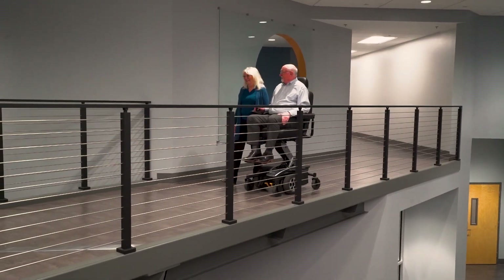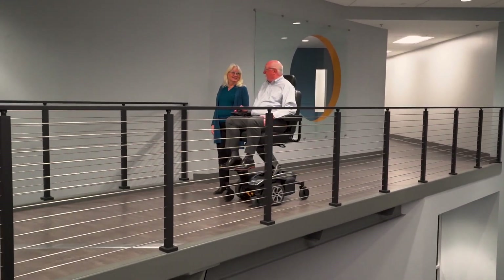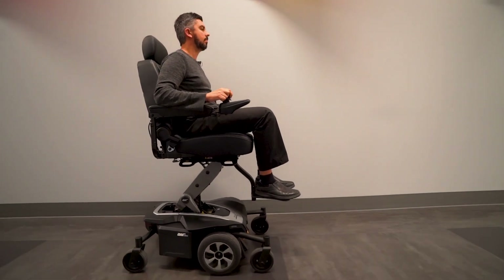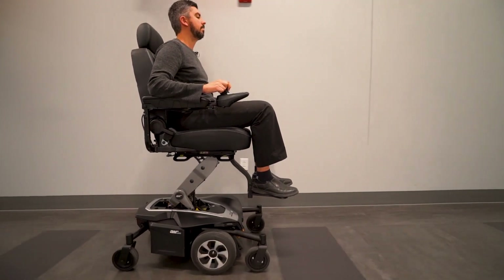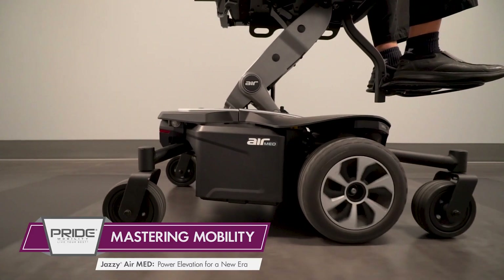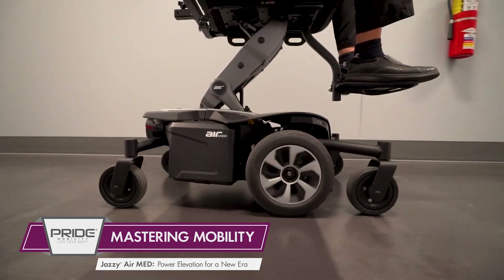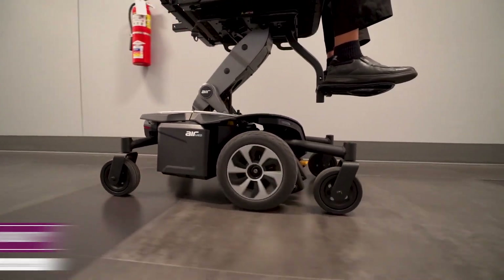The Jazzy Air Med is also designed for increased face-to-face social engagement. It drives safely up to 3.71 miles per hour, or typical walking speed, when fully elevated. And with mid-wheel six and active track suspension, this power chair offers enhanced performance and stability both indoors and out.